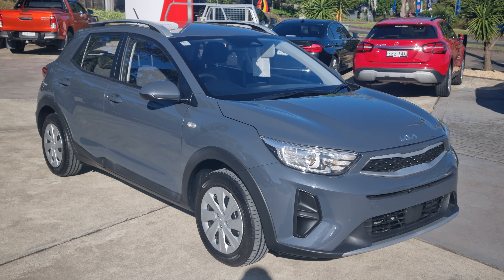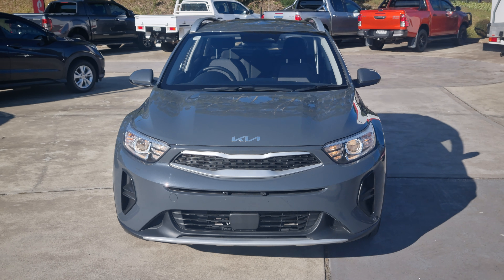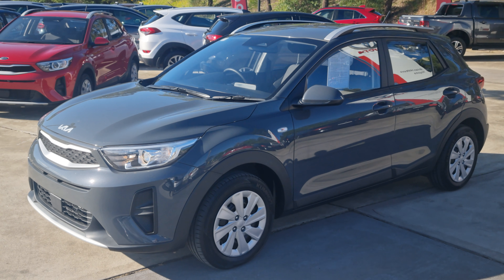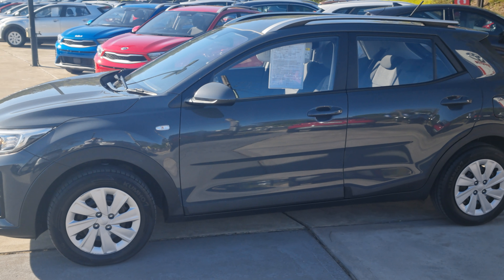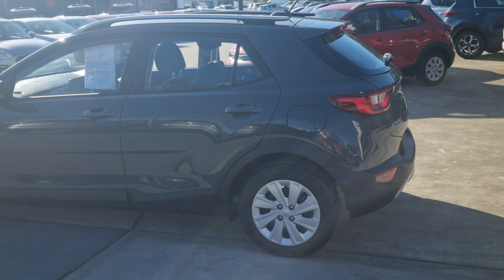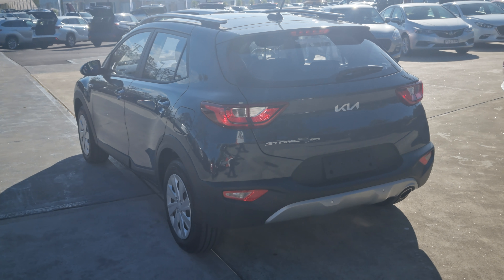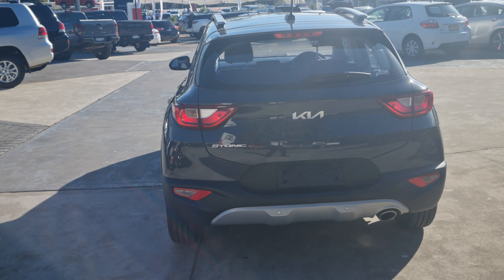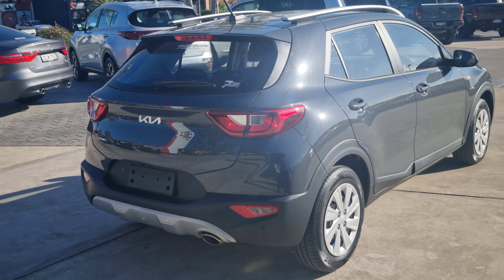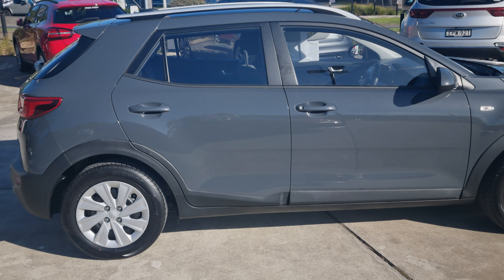Hey folks, I've got an August 2021 Kia Stonic S — it's the MY22 model with the new badging. The car has only 13,000 kilometers on it and has a full logbook with two keys. It comes with the balance of the seven-year factory warranty, so you'll end up with six years factory warranty, six years roadside assistance, and six years cap price servicing. It's been fully maintained by a Kia dealership.